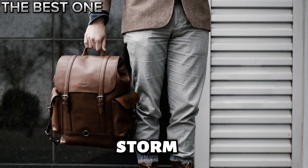These are the 5 best Storm bowling bags so far. Visit the description box to get your favorite one.